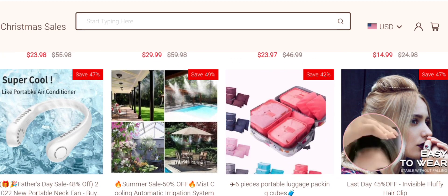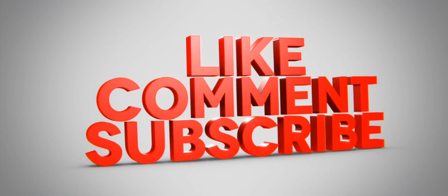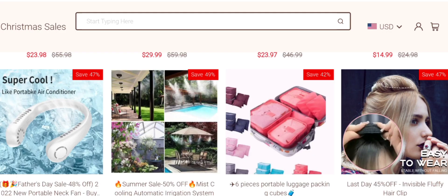As you can see there, if you are interested you can visit their official site and check them out. But before going further, it is a request to all of you: do like, share, and subscribe to our channel. Now let's talk about legitimacy factors and judge this website as a scam or legit. The trust score of this site is very low.